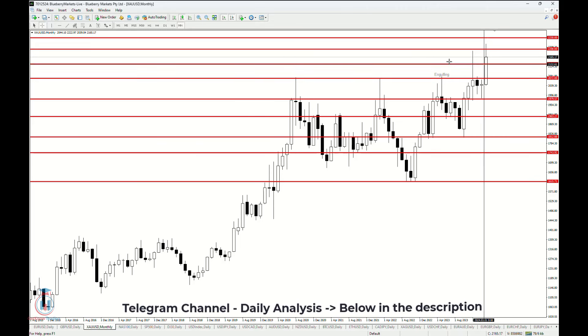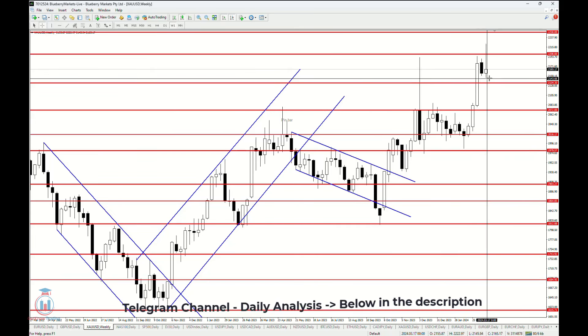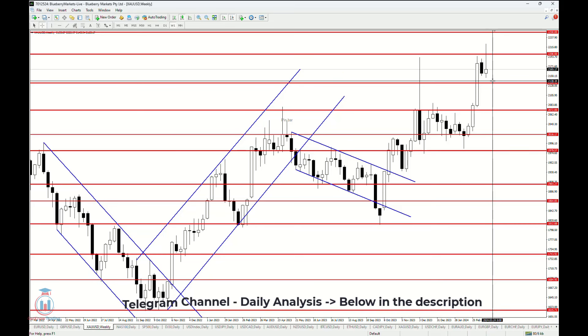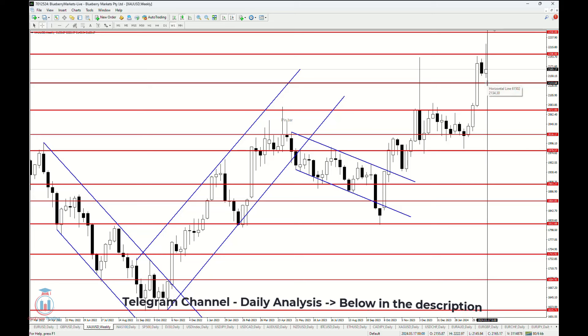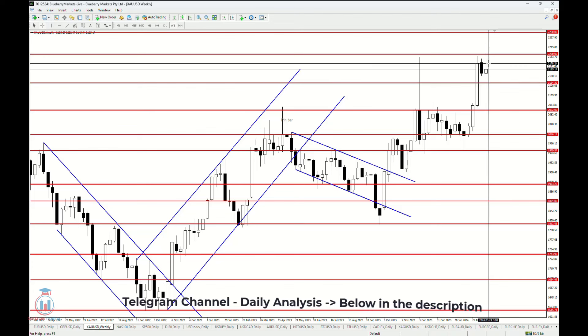On the weekly time frame it doesn't look like the price will continue to fall down. Where the price could stop is at 2134, which is the first support level that needs to be broken in order to fall down even more. But also 2178 is a very important level.